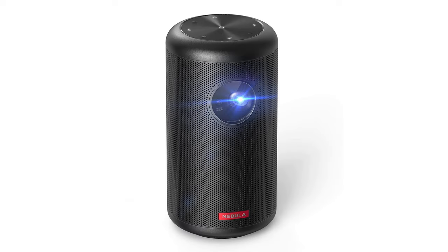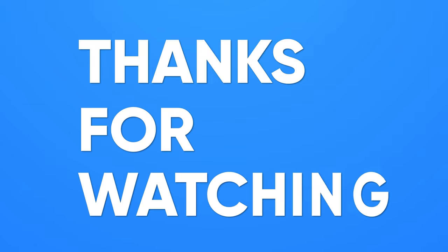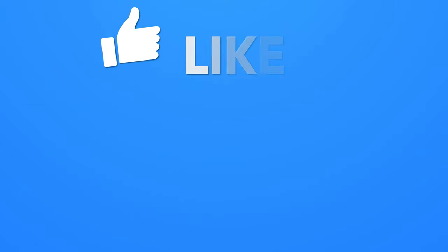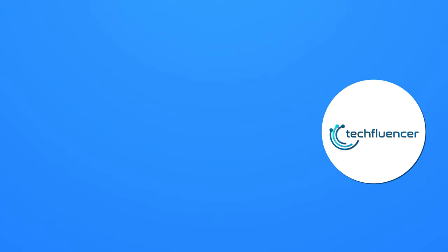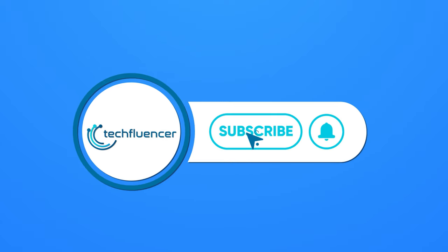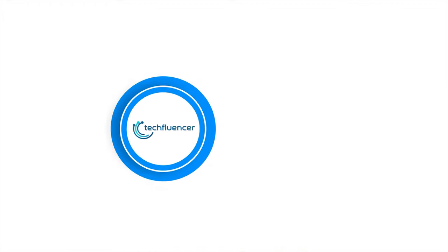So that was all about the top 5 best portable projectors just for you. Thanks for watching! If you found this video helpful, give it a thumbs up! Share it with your friends and comment below to let us know your thoughts! Subscribe to our channel and hit the bell icon if you want to see more videos like this on your feed!